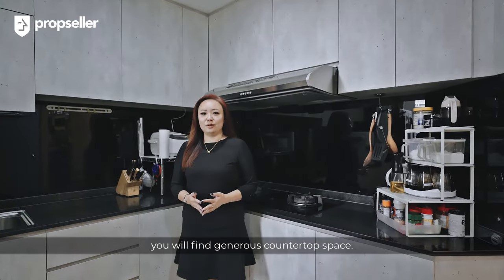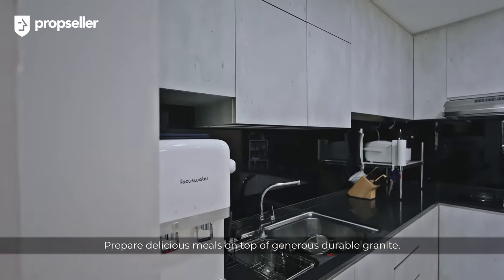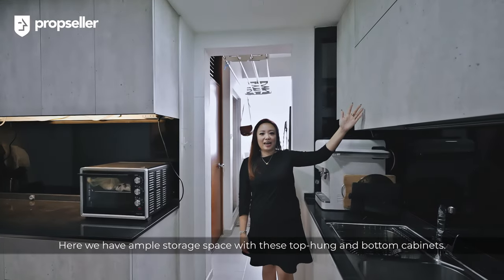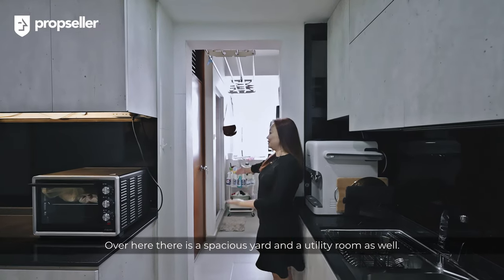In this kitchen, you will find generous countertop space. Prepare delicious meals on top of generous, durable granite. There is ample storage space with top-hung and bottom cabinets. Over here, there's a spacious yard and a utility room as well.